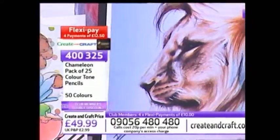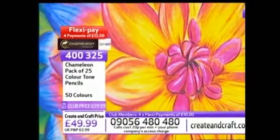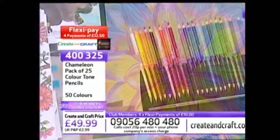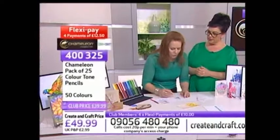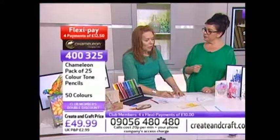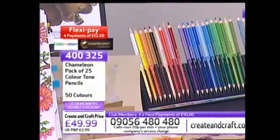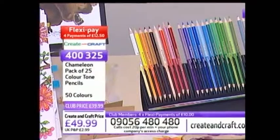I thought it would take a while for our crafters to make up their minds about these colored pencils this morning, but 40% of the stock is sold out already. I can tell you we're probably not going to be able to get more until April or May - these take some time to make. I'm actually working with one pencil here and folks are going to be blown away with how much you can do with this one system.